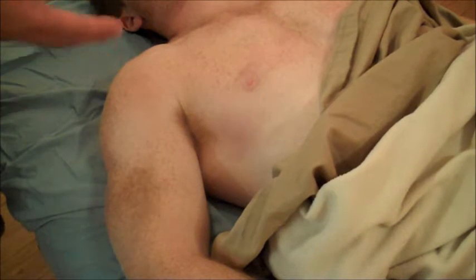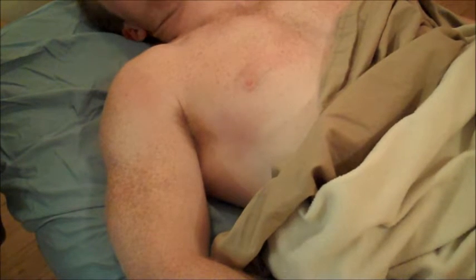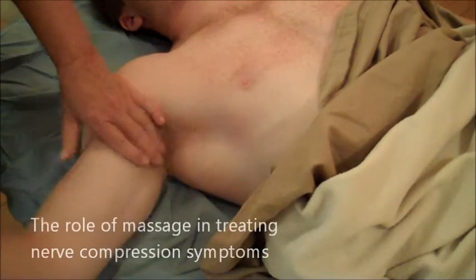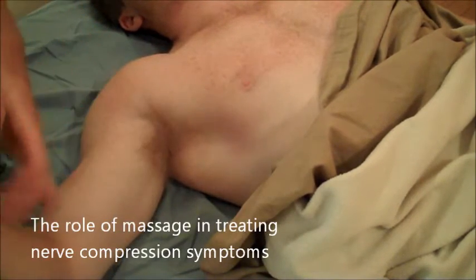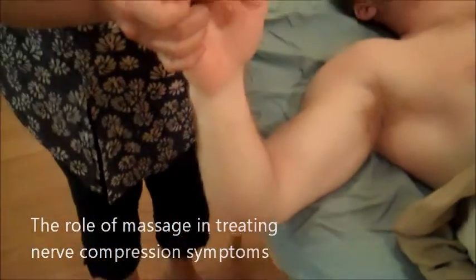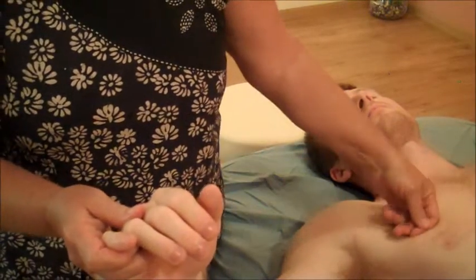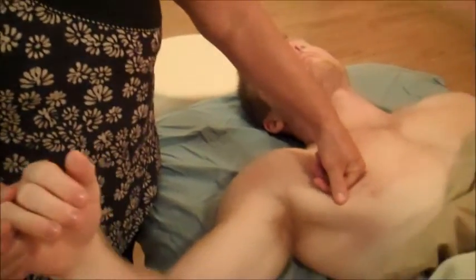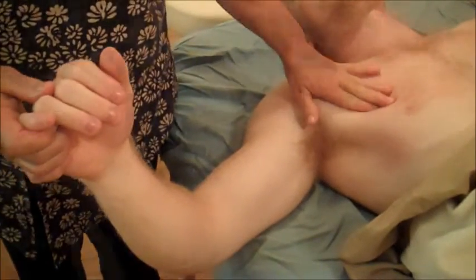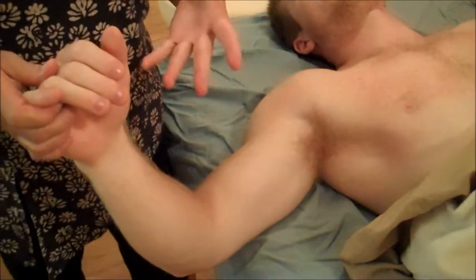And that's a possible source of compression, because this is a really tight location with several muscles around. If people have numbness or tingling in the thumb, index finger, and maybe half of the middle finger, I often find that if I work pectoralis major and minor, that tingling goes away and stays away.